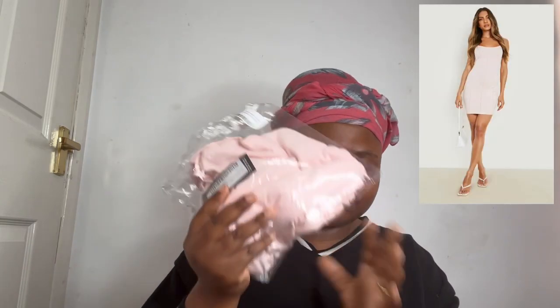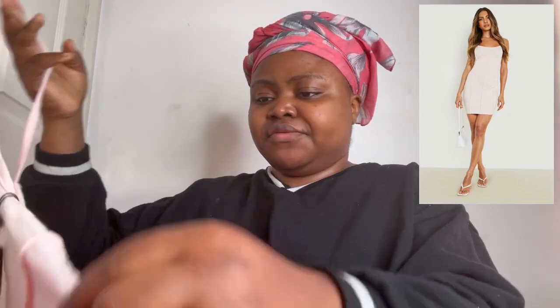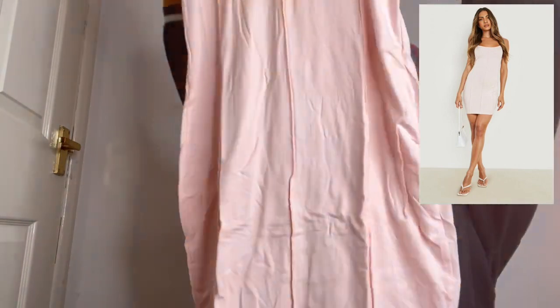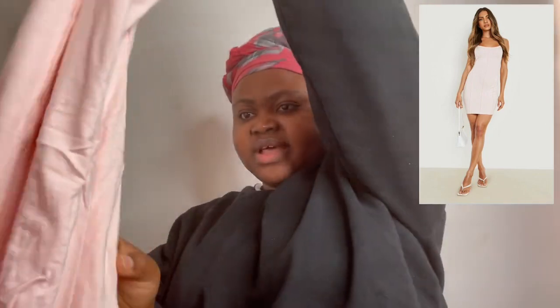The next one is a mini dress. This is quite soft and I love when a dress is soft. It's a size 16 — it looks a bit bigger on the sides. I think I'll put a picture of the dresses on the mannequin so you can see how they look.